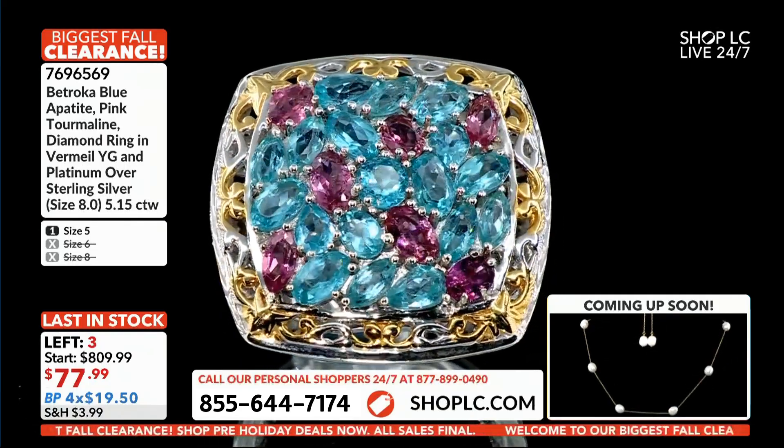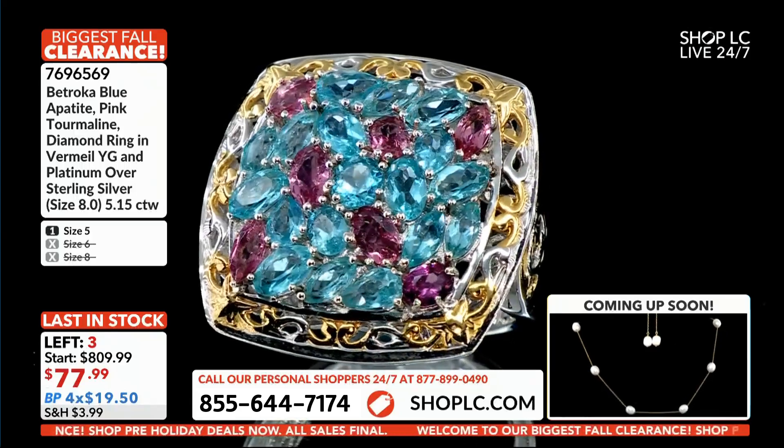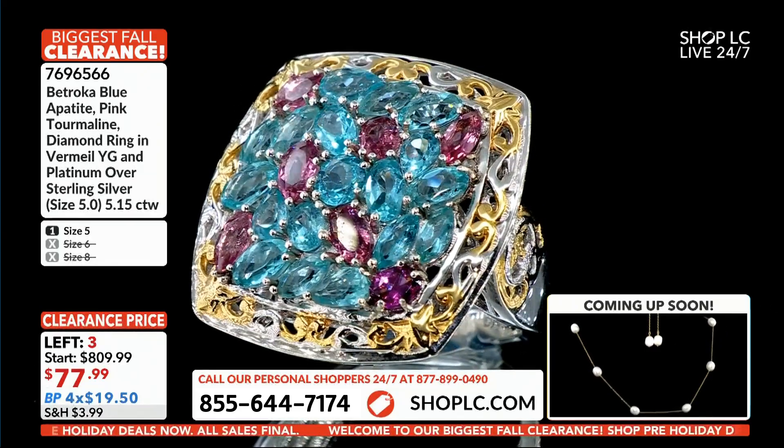$77.99. Beautiful flower garden ring. We said we're going to move fast — let's take a step.